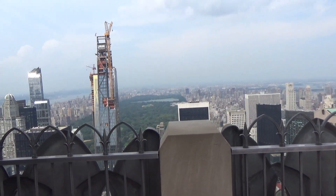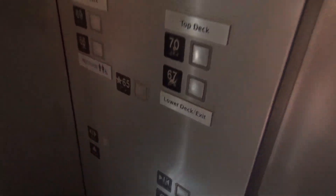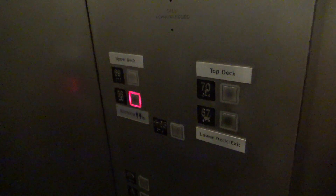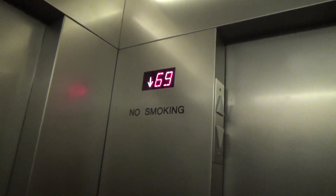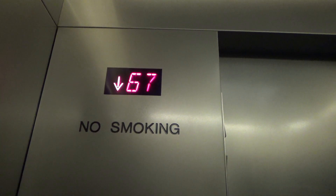We're at the Top of the Rock in New York City, and this is one of the shuttle elevators. We're going to have floors 65, 66 — here we go, check this out.